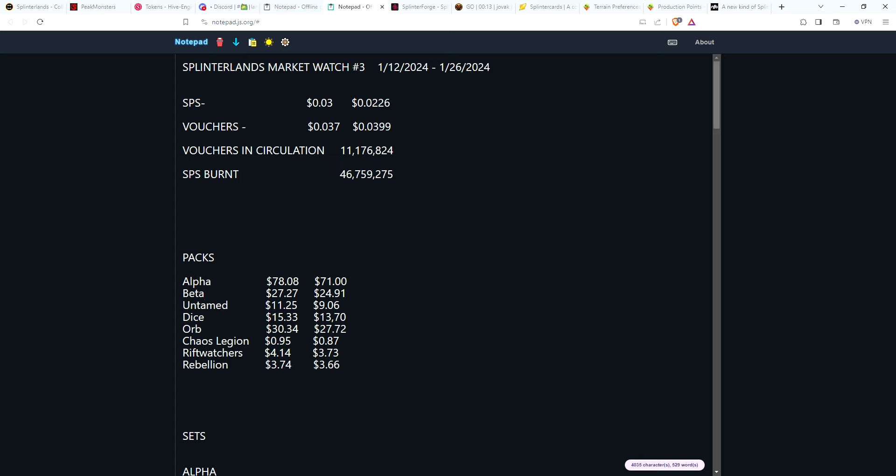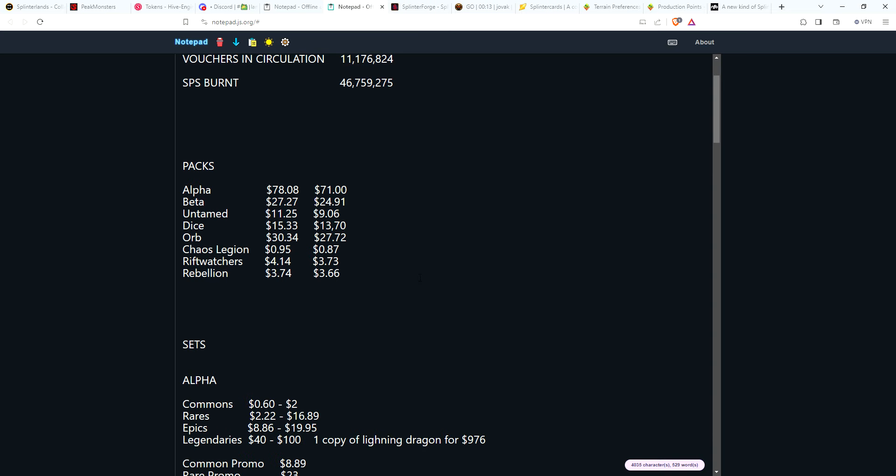Since January 12th, SPS has moved from 3 cents and fallen down to 2.26 cents. Vouchers have gone up slightly from 3.7 cents to just under 4 cents currently as of today the 26th. Vouchers in circulation — after burning for Mage Wagons — we're currently at just over 11 million, and SPS burnt is at about 46.7 million.